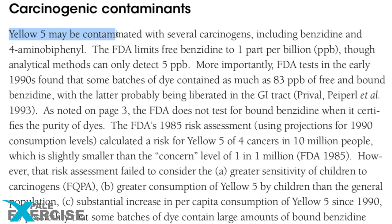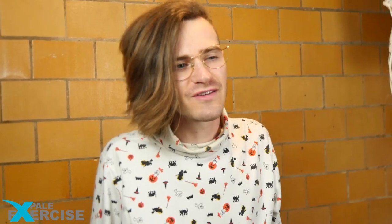Yellow 6 Lake. Next ingredient: Yellow 5, the second most widely used food dye. Yellow 5 may be contaminated by several carcinogens. Yellow 5 has sometimes been shown to cause severe hypersensitivity reactions in a small number of people and might trigger hyperactivity and other behavior effects in children. Yellow 5 Lake.